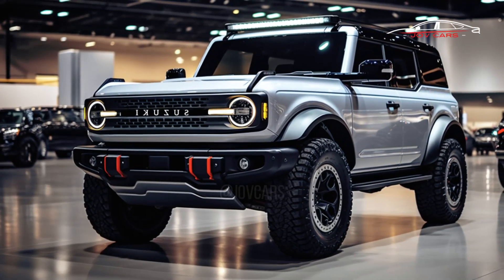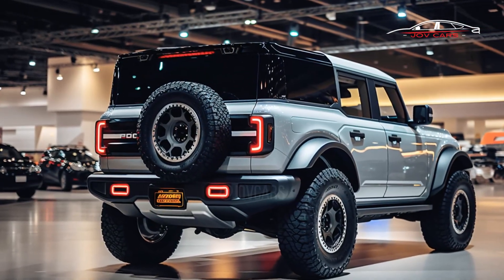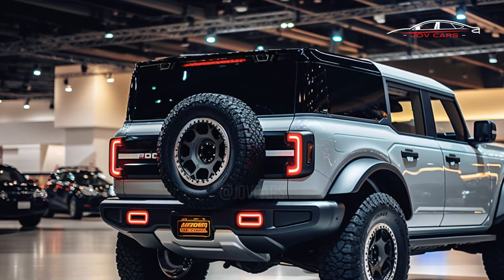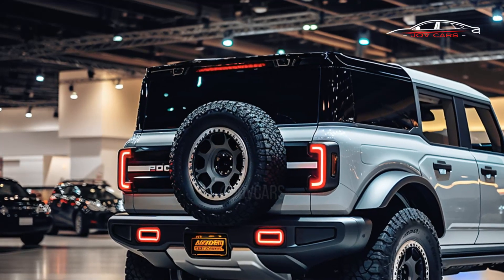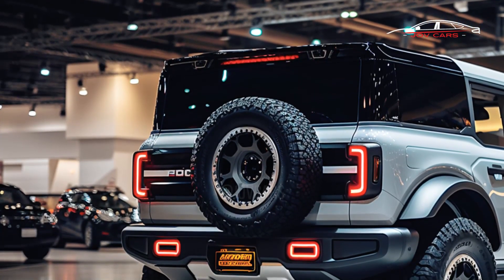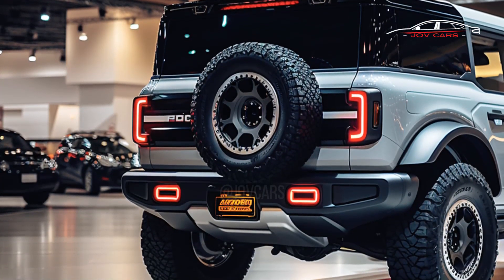The facelift might be applied to both the 3-door and 5-door types at the same time, since most of their body panels are the same. Along with the electric version, Suzuki is likely to add a hybrid version to the Jimny's engine range, at least for places where electric vehicles are very important.